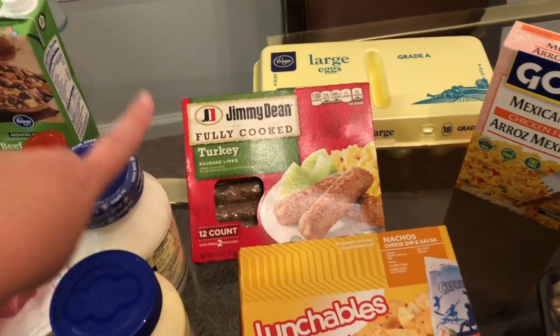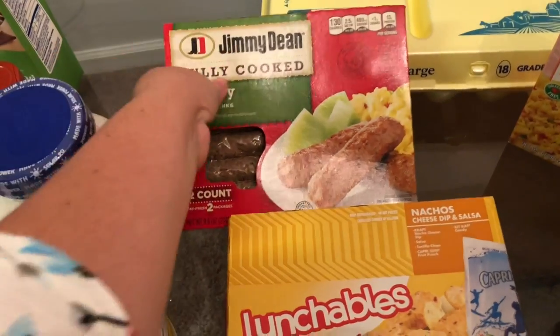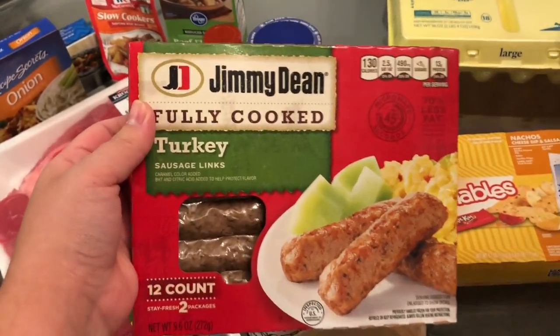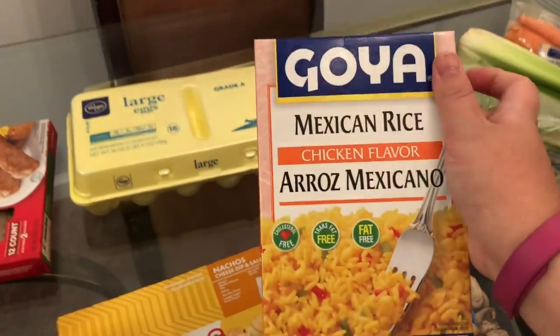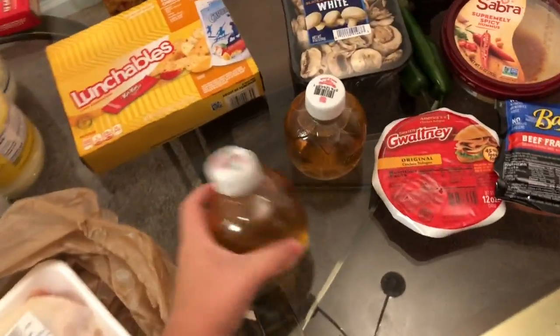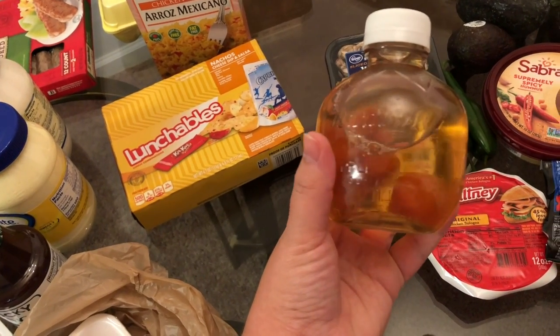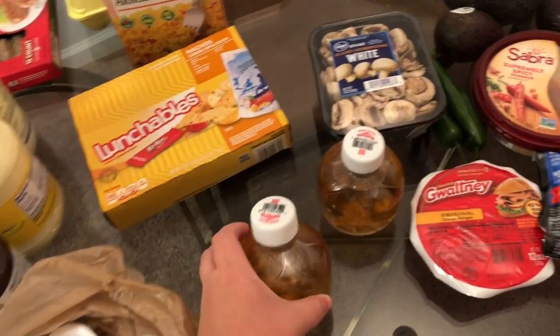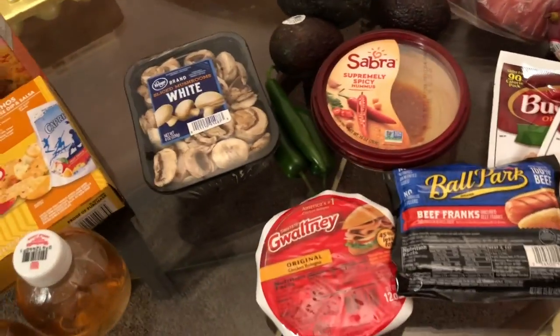Corbin has a Lunchable. We have these Jimmy Dean turkey links — those are really good, especially in the morning when I have to go to school. I need to take my Accutane with some protein or some type of fat, so I usually do that with avocado or something like that. We have eggs and Mexican rice — Louise loves this stuff. It's quick and easy and really good. And I got some Martinelli's apple juice — they are so good. We try not to keep too many around because we'll drink them all.